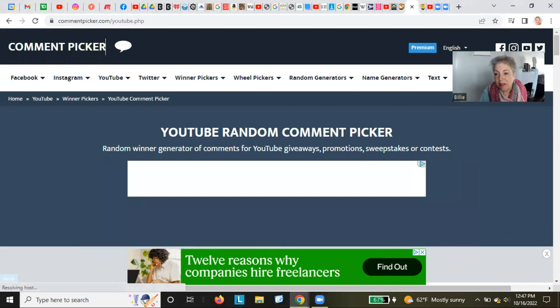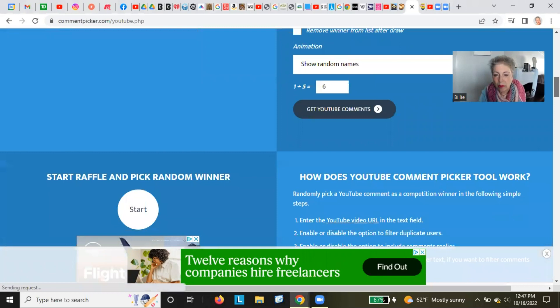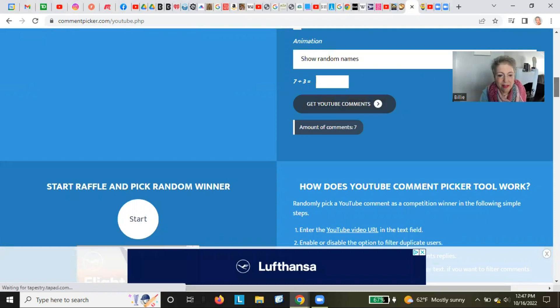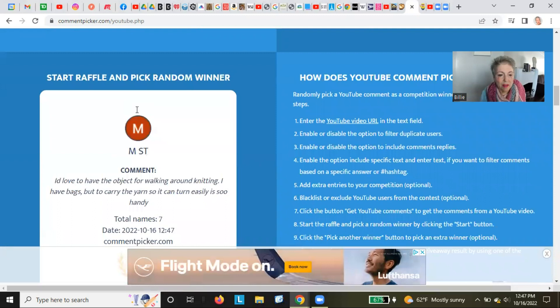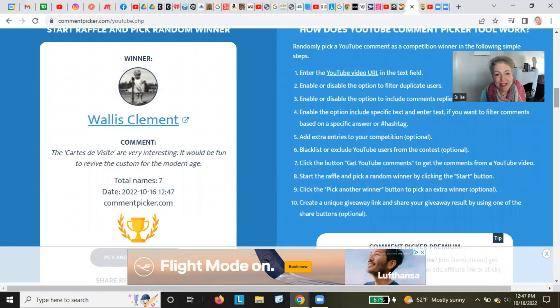Last month when I interviewed Karen CK Ballard, she generously offered a prize to one of my viewers who commented on her video. I've never done this before, but there is a random comment picker app that I'm going to show you. Here's the site — I've already loaded in the URL for that particular video, answered the question one plus five equals six, and now it's going to get the YouTube comments. Scrolling through all the people, the winner is Wallace Clement, who we lovingly know as Dawn. So Dawn, this paper doll cutout will be coming your way — congratulations!